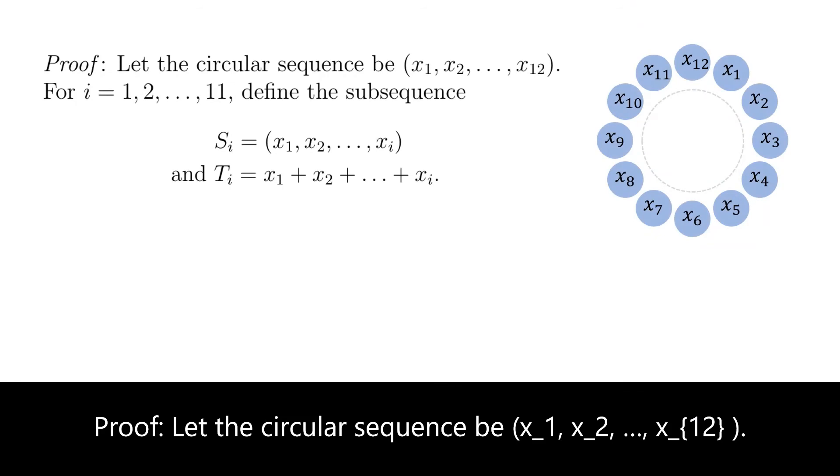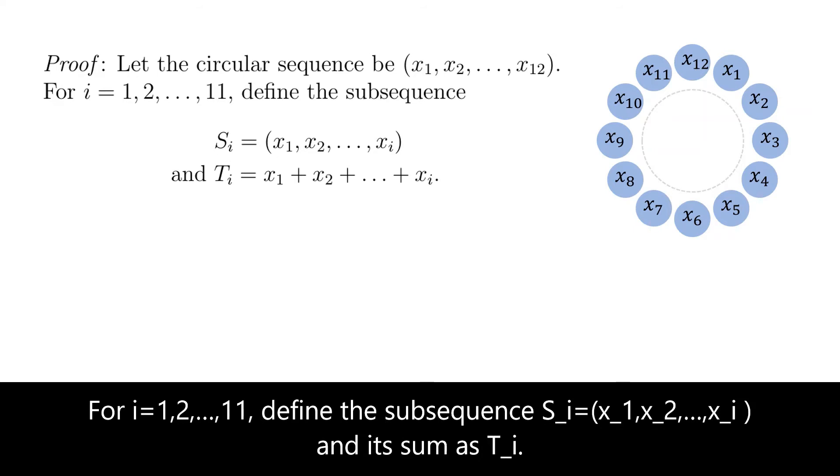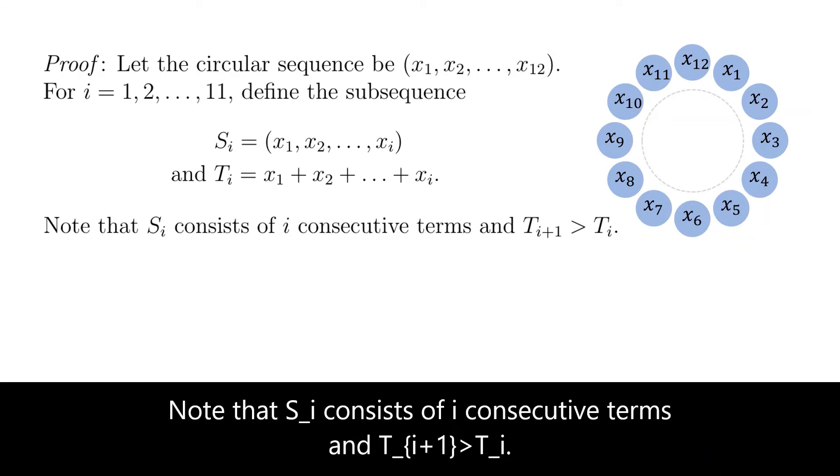Let the circular sequence be x1, x2, ..., x12. For i equals 1 to 11, define the subsequence si equals x1, x2, ..., xi, and its sum as ti. Note that si consists of i consecutive terms and ti+1 is strictly more than ti.